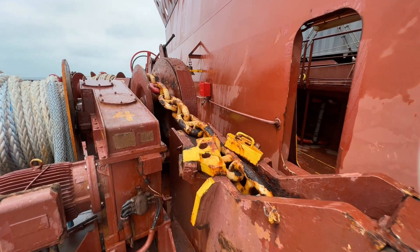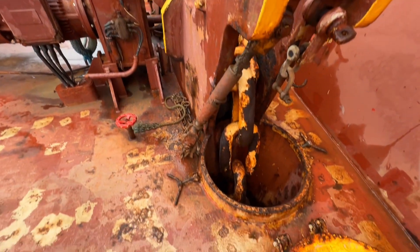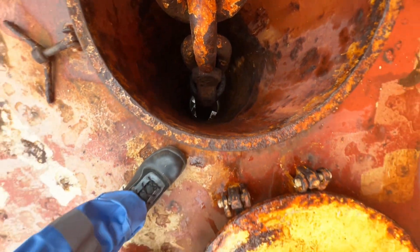Yeah, another anchor chain — you can see the big ones, the legs going all the way down to the hawse pipe. Really cold and quite windy out here.